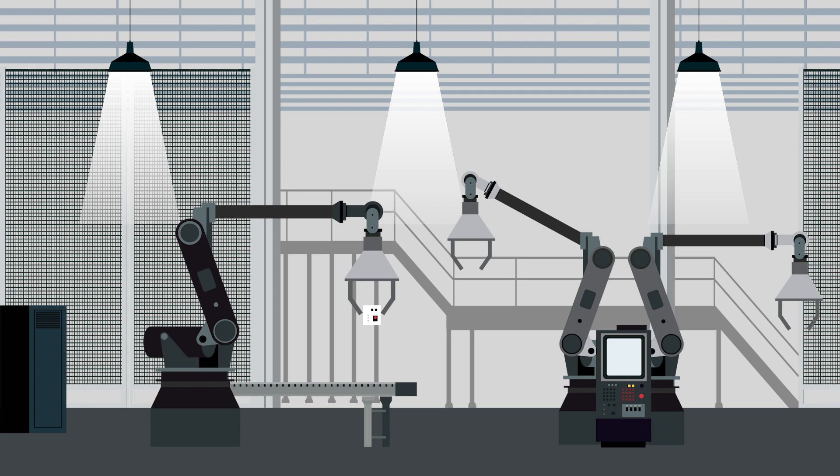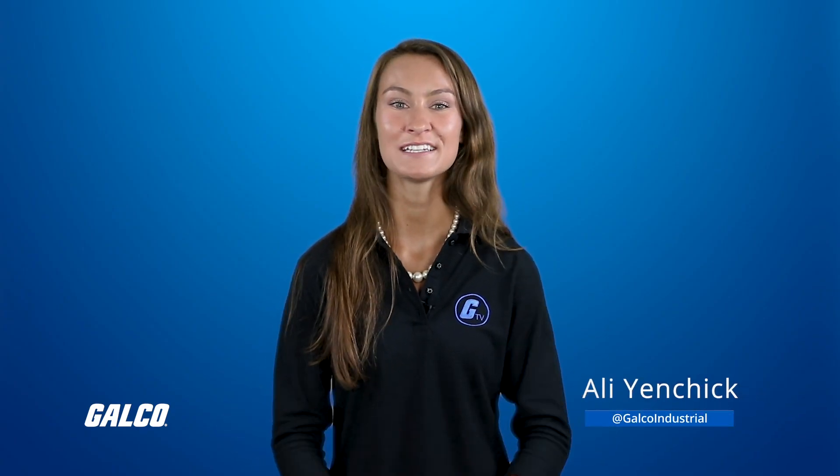Ballasts, fixtures, and lamps are the primary source of lighting in factories and warehouses. Using the right equipment to produce the best visibility is critical for efficient day-to-day operations and workplace safety.